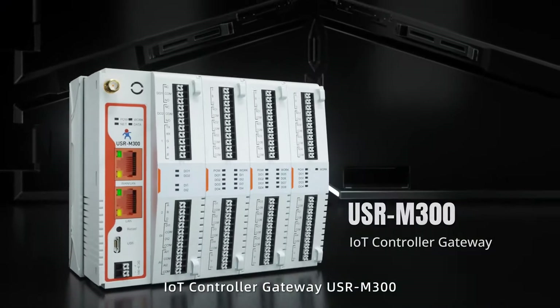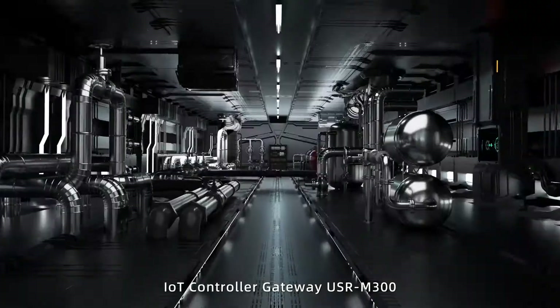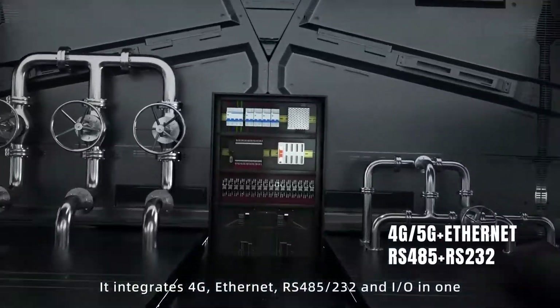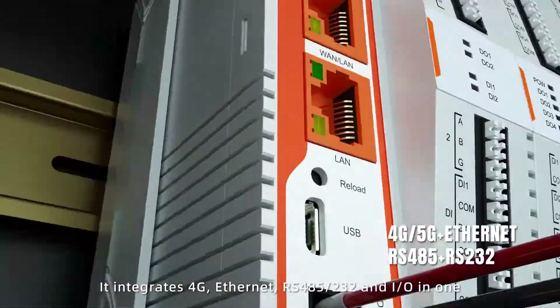IOT controller gateway USR M300. It integrates 4G, Ethernet, RS485, RS232, and I/O in one.